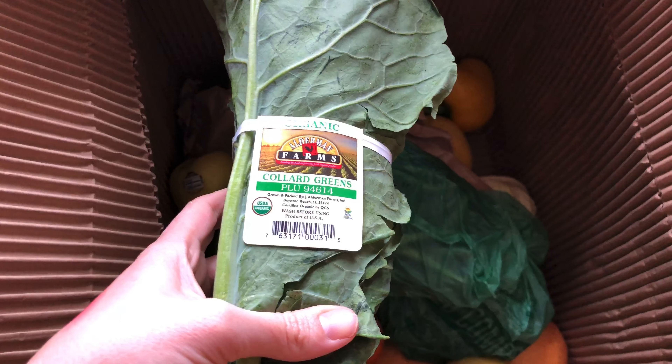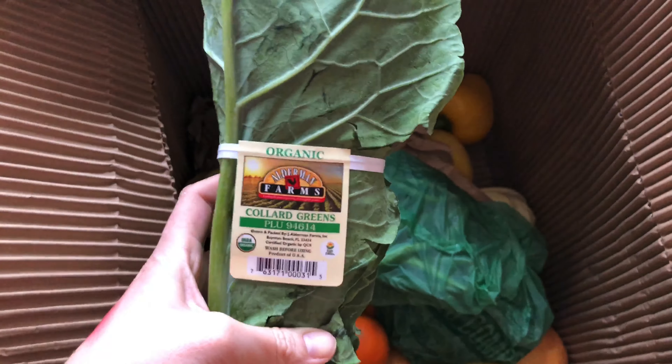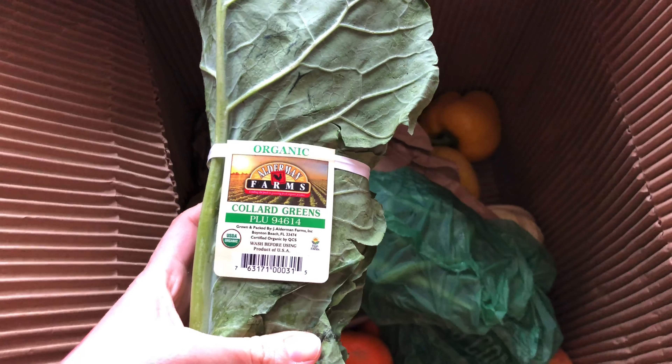There are two bunches of collards. That's the thing I really like about this subscription — if you get the bigger box and you have a larger family, you know that one bunch is not going to be enough. For our family, the two bunches is enough for a meal, which is really cool.